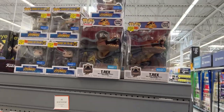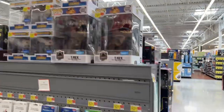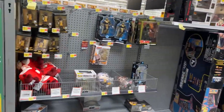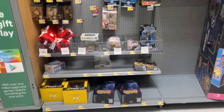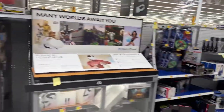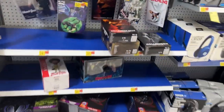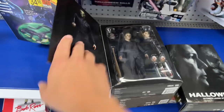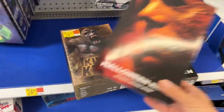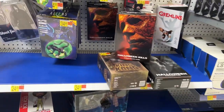They got a new 10-inch T-Rex from Jurassic World, pretty cool. King Kong is still there. Looks like they moved the NECA section over here. Whoa — Halloween Kills! I haven't seen this in so long. I've mentioned these in a lot of videos but haven't seen restocks, and there it is.